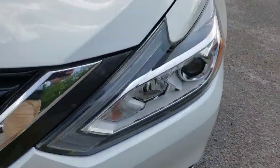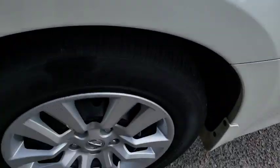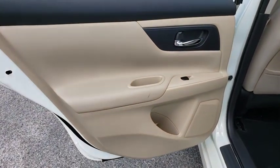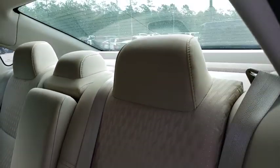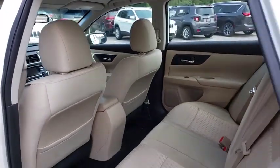Here are some of this vehicle's great options: traction control, Bluetooth, dual airbags, power steering, four-wheel disc brakes, AM FM stereo with CD player, center armrest, rear window defroster, power windows, security system, electronic stability control, and trip computer.